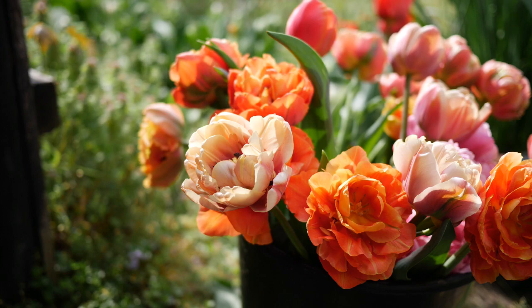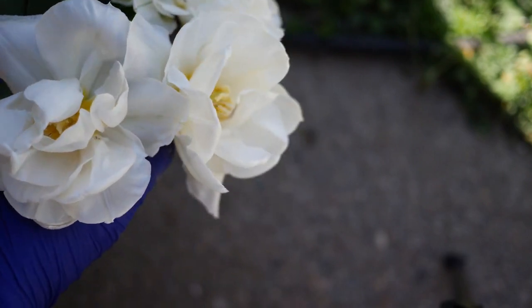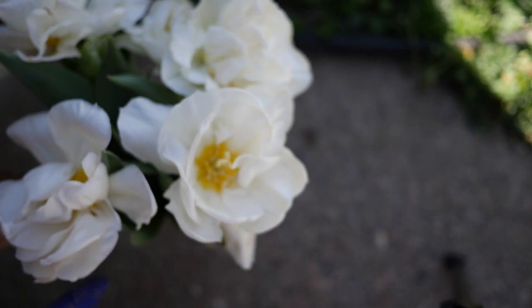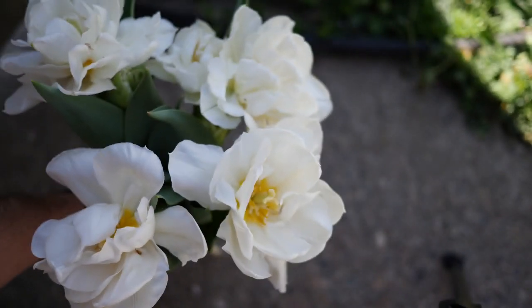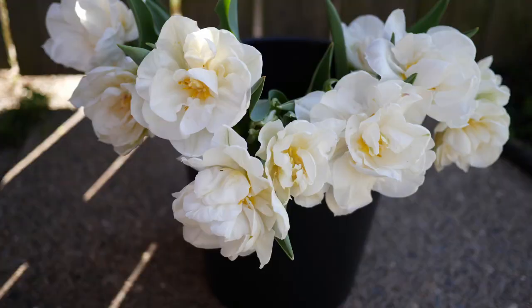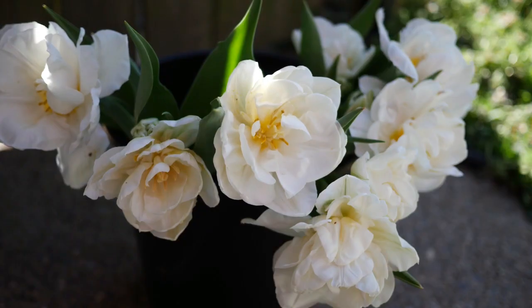Waiting for these tulips to bud up and begin to bloom, I was so anxious and so excited. I was glad to see really good growth and I didn't lose hardly any varieties to animals this year, which was great. The first flowers to bloom were the Mount Tacoma — very popular tulips, just a quintessential crisp clean double white tulip with a really beautiful yellow center.